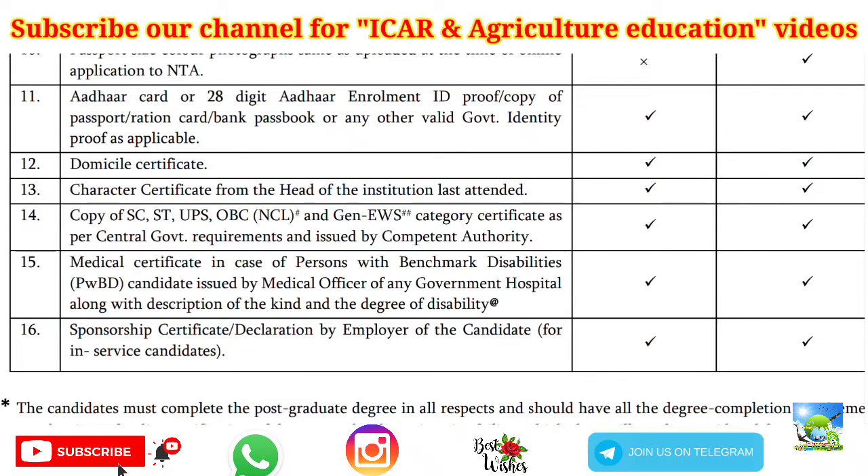Try to get all certificates as soon as possible because we don't know when ICAR counseling will start. Once counseling starts, you will not have time to collect certificates. Get your category certificate, TC, and character certificate especially — whatever documents you need, get them now. I hope this video will be useful to all candidates. Thank you.